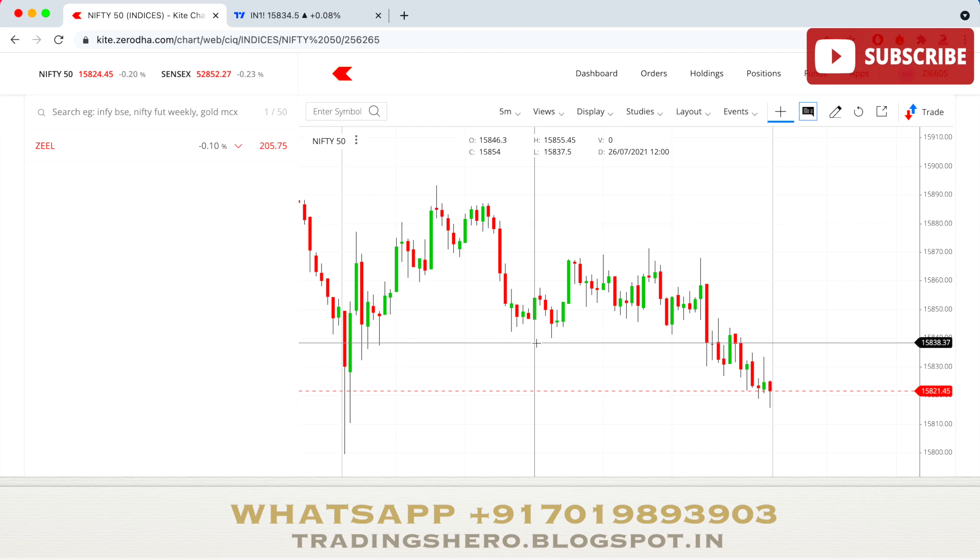Welcome to this video. In this video we'll be talking about tomorrow's market analysis, and I'll also be telling you one stock which you can observe for tomorrow's trade. I'll be telling you both buy and sell levels, because the market can go in both directions and we can't exactly predict where it will go tomorrow. So if the market goes upward you can take a buy entry, and if the market comes downward you can take a sell entry.